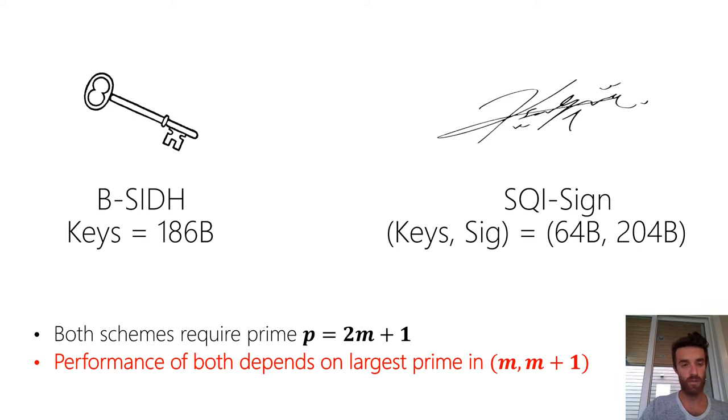We're looking for two twin smooth numbers whose sum is a prime. If we find such an instance, we can instantiate B-SIDE, CSIDH, and perhaps some other variants of these protocols more efficiently than if we instantiate them over a prime whose neighbors are not so smooth. The efficiency of these schemes is very dependent on the largest prime factor appearing in P+1 or P−1.